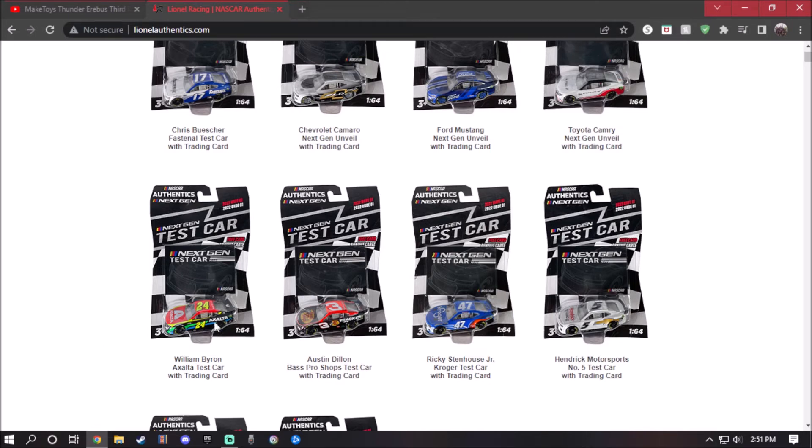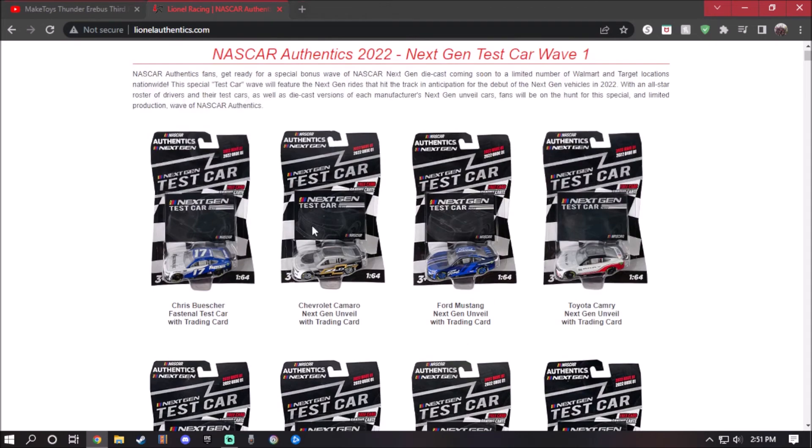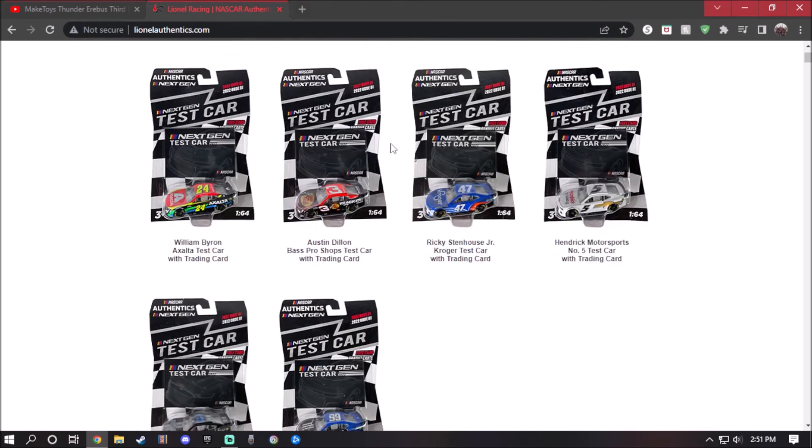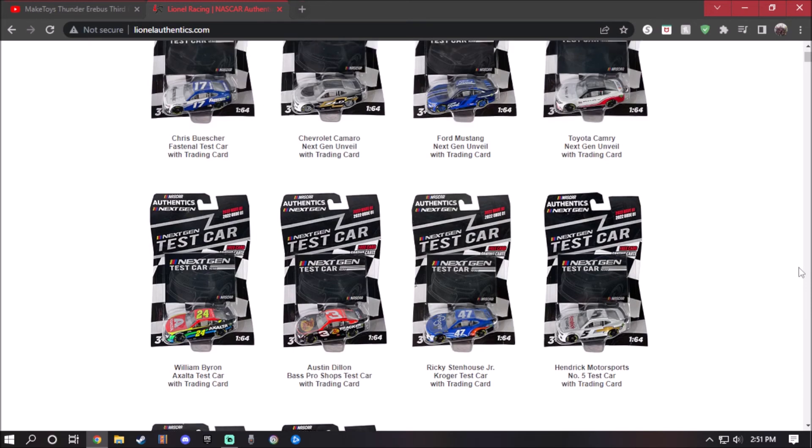Last but not least, the William Byron Lecia test car. This one is just using the new tires compared to the old one, like the one I have in my collection, so I may well do a comparison. So what do you guys think about this wave? I like it, but mostly the other half I hate — they re-released the same five cars we already know.